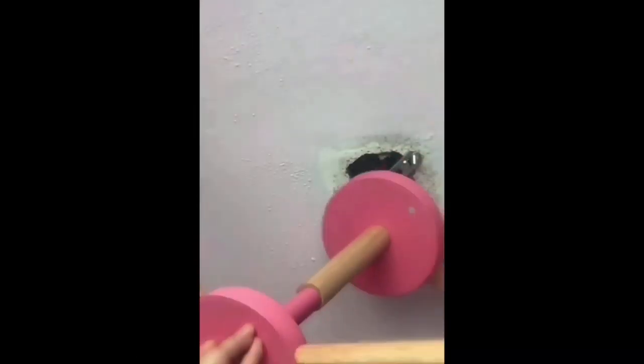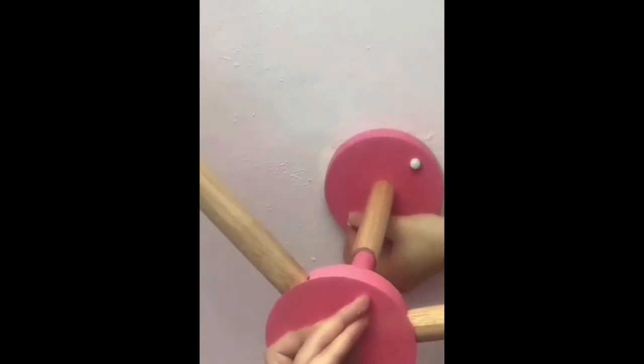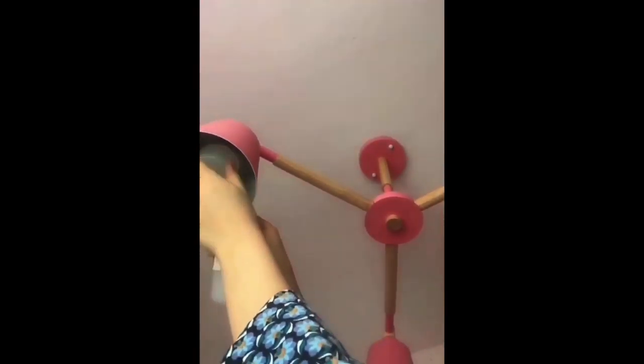Make sure everything sits tightly and we are ready to go. Of course, you have to take off the original lamp first. Then it's just a matter of putting on the base — very standard. If you have ever mounted a lamp, it will pretty much be the same. Then put in the new light bulbs and your new lamp is ready to go. Ta-da! What do you think?